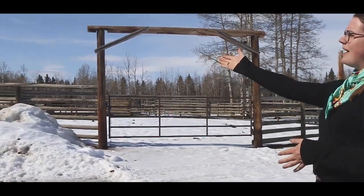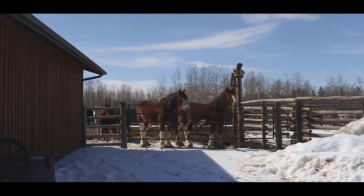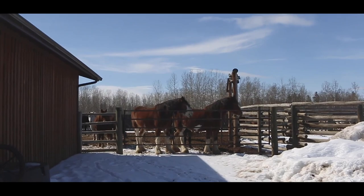Lastly we have our catch pen, which is where we have all of the horses during the daytime. We'll bring them in in the morning so that we can catch them and get them ready for the day, and then at the end of the day we put them in there so that way they're all together when we herd them out.